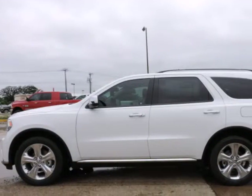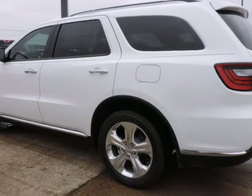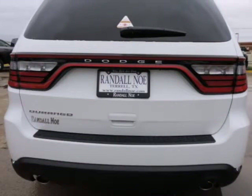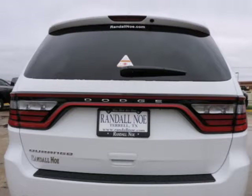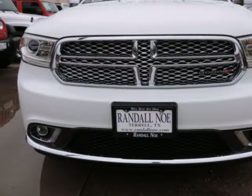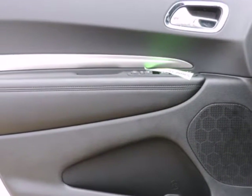Randal New Chrysler Dodge Jeep represents this 2015 Dodge Durango 2WD 4-door SXT, represented in white. Fuel efficiency comes in at 25 highway and 18 city. Under the hood you will find the 3.6-liter 6-cylinder 24-volt MPFI dual overhead cam. Purchase this Dodge with confidence knowing it is backed with a 36-month, 36,000-mile warranty.